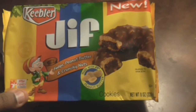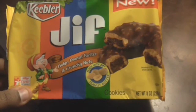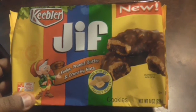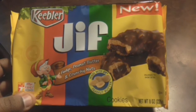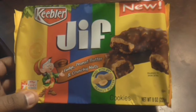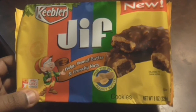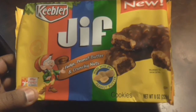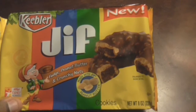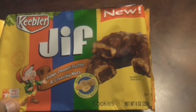This says new — I don't know how new it is, put it that way. I only recently had Keebler cookies in a couple of past reviews and just never really paid them a whole lot of attention. So anyway, this is the review I'm going to do. It's the supposed-to-be new Jif Fudge Peanut Butter and Crunchy Nuts Cookies.